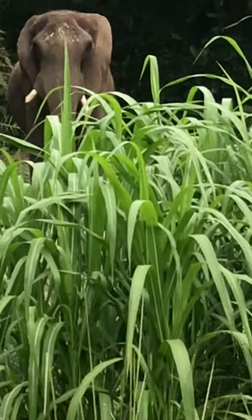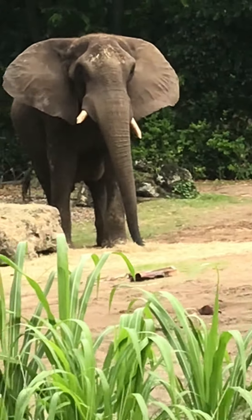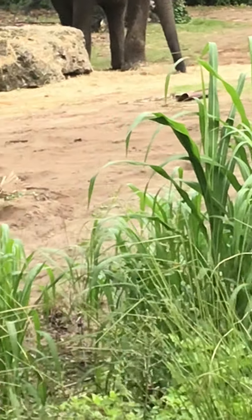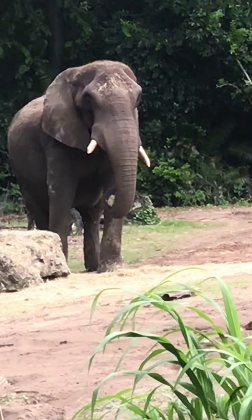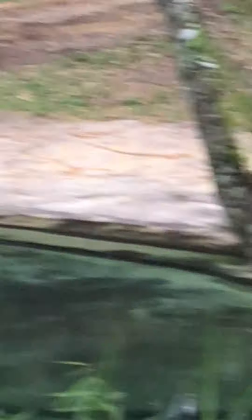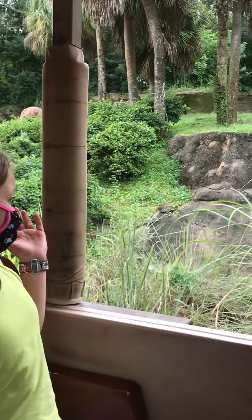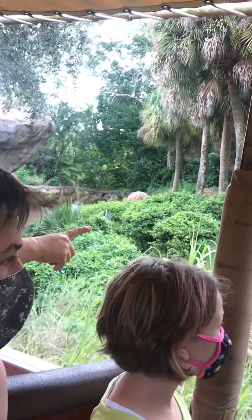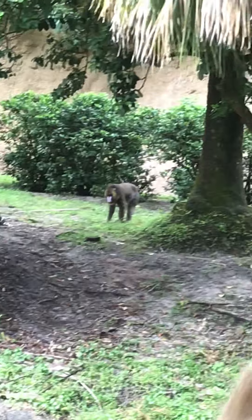Some animals don't have physical traits that protect them from the savannah heat, so they rely on behavioral tricks. One of those animals is the African elephant, which we're about to see on the right. When you see elephants flapping their ears back and forth, that actually helps reduce their temperature. It allows airflow to the large blood vessels behind their ears, and that can reduce their body temperature by about 15 degrees Fahrenheit.